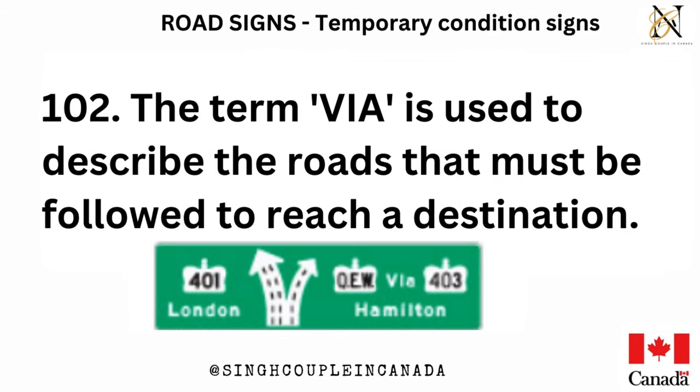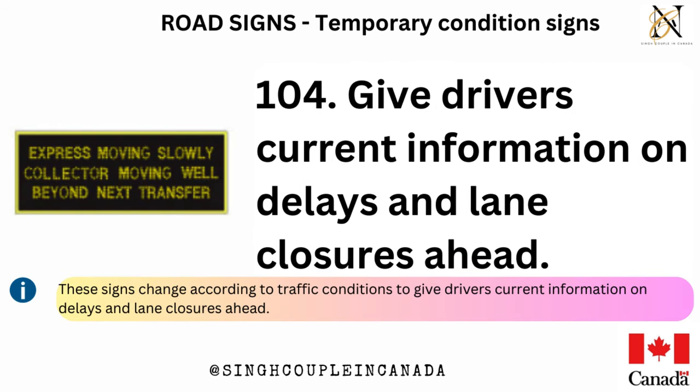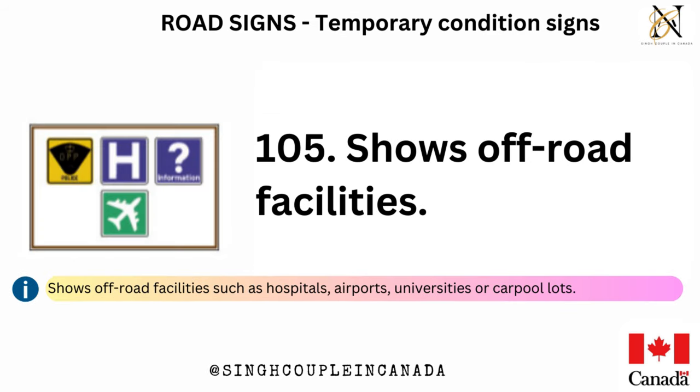The term AVAIA is used to describe the roads that must be followed to reach a destination. Shows the upcoming roundabout exits and where they will take you. These signs give drivers current information on delays and lane closures ahead and change according to traffic conditions. Shows off-road facilities such as hospitals, airports, universities, or carpool lots.